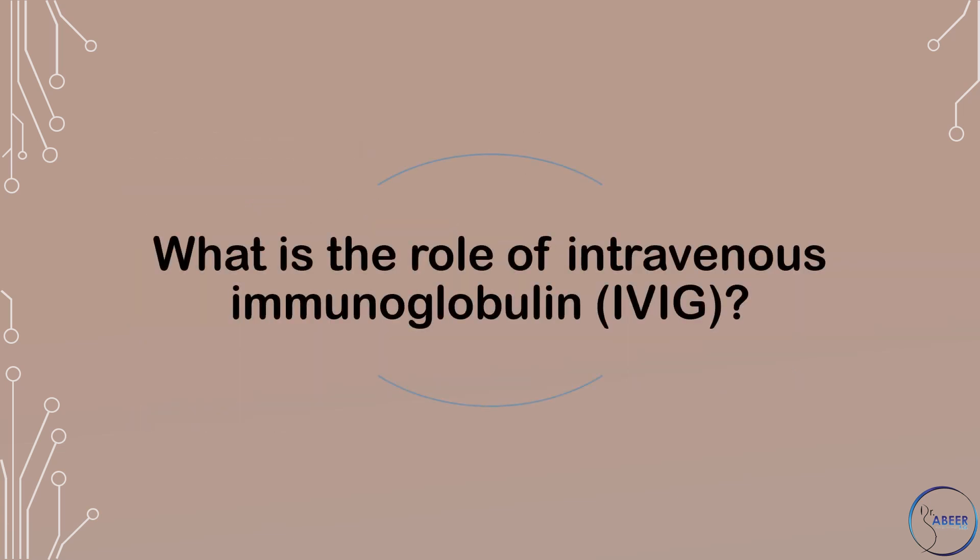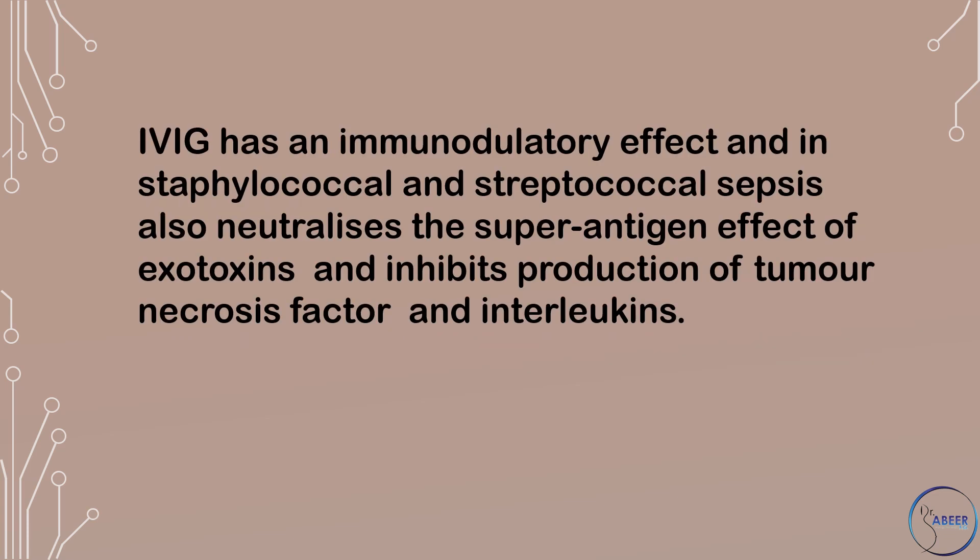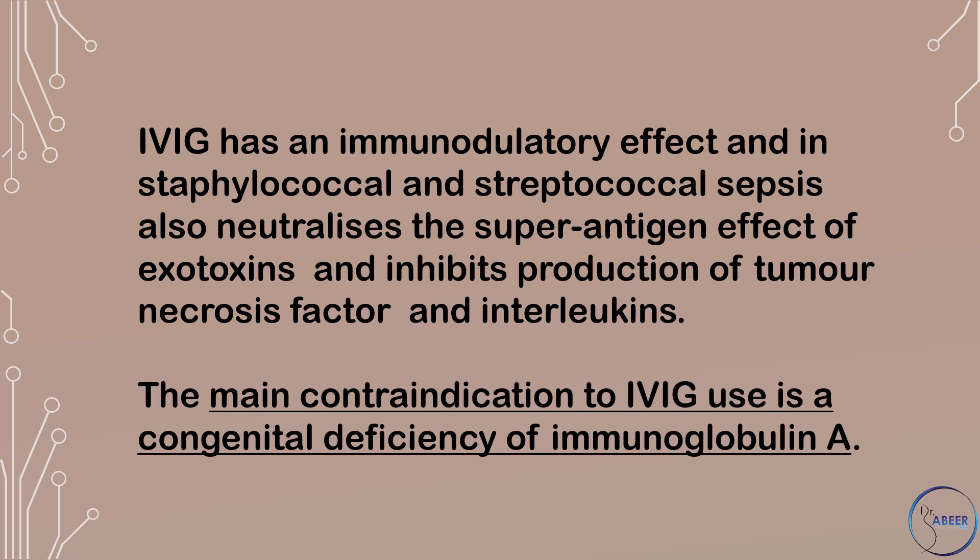What is the role of intravenous immunoglobulin or IVIG? Intravenous immunoglobulin is recommended for severe invasive streptococcal or staphylococcal infection if other therapies have failed. It has an immunomodulatory effect and in staphylococcal and streptococcal sepsis, also neutralizes the superantigen effect of exotoxins and inhibits production of tumor necrosis factor and interleukins. The main contraindication to intravenous immunoglobulin use is a congenital deficiency of immunoglobulin A.